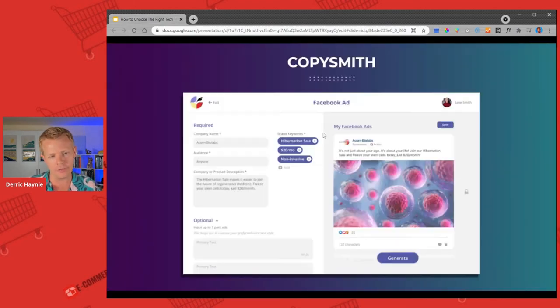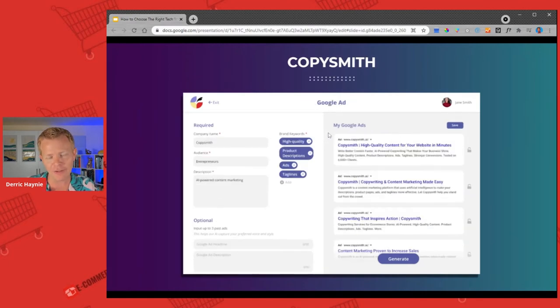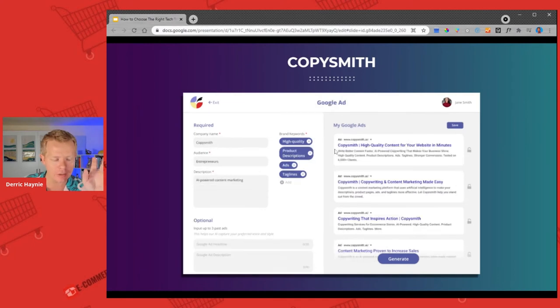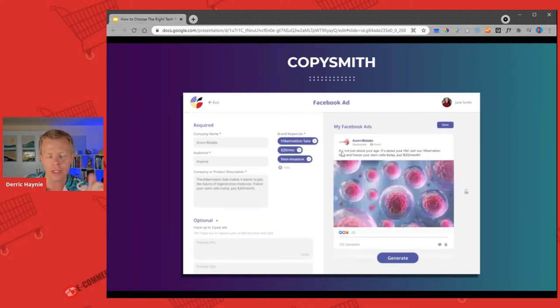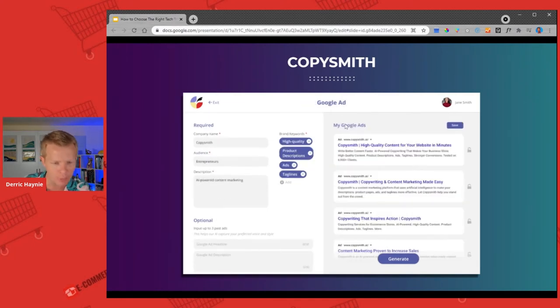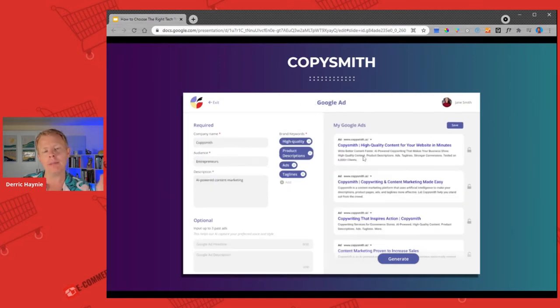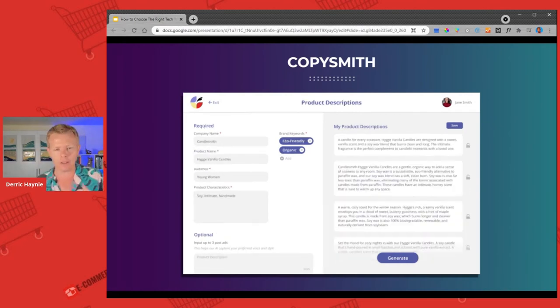Recart — we talked about yesterday. Gorgias — you heard from them. Some cool advertising tech tools. Copysmith.ai is able to create different variations of your SEO title tags, meta descriptions, product descriptions, and ad copy, which is really great because humans are notoriously bad at creating variants.